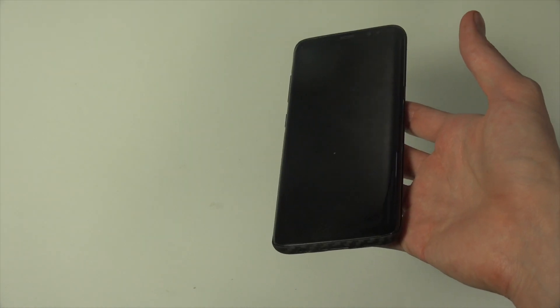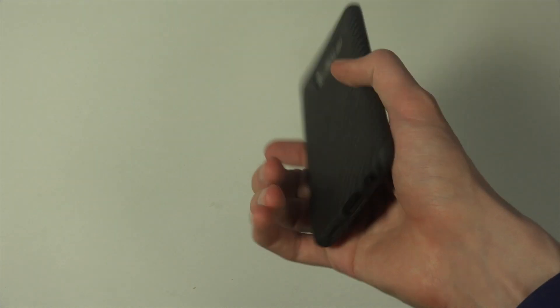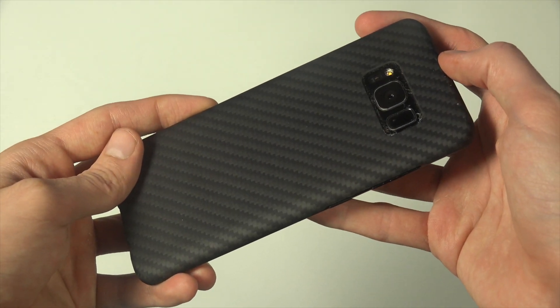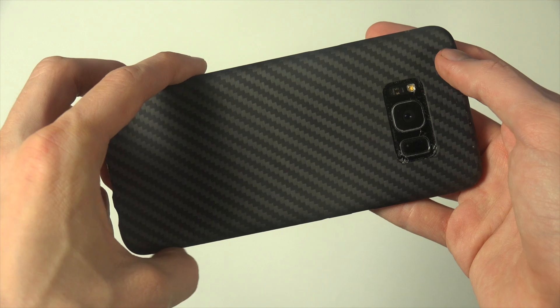It doesn't slide out easily, as you see over here, even when I tilt it a lot. It doesn't slide out of my hand, which is extremely nice. And you can see how slim it is — the profile of this case is really the same.